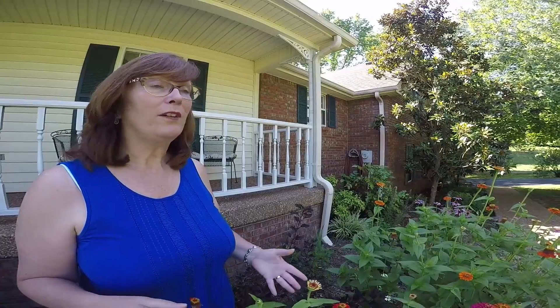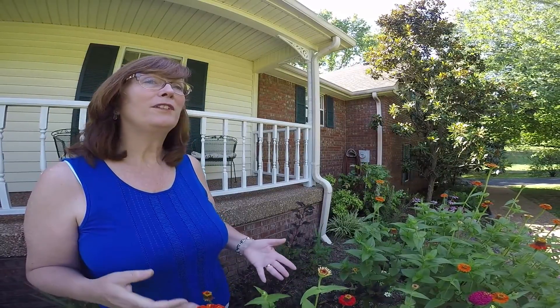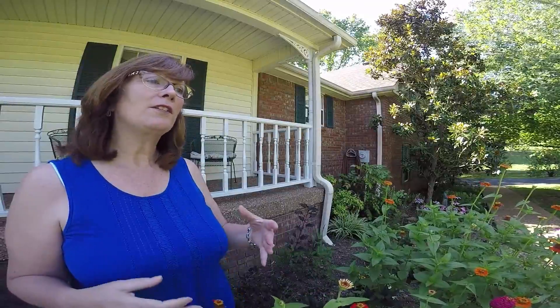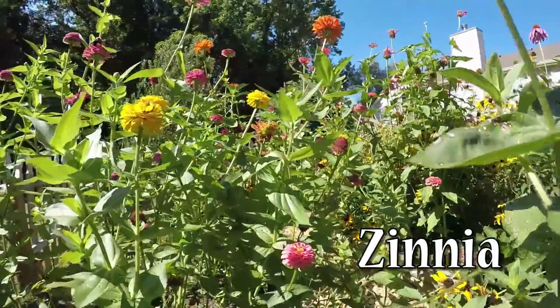A lot of these plants are very easy to grow, especially the natives. I'm really encouraging the natives because they've evolved to grow in this area — they're adapted to our hot, humid, dry summers.